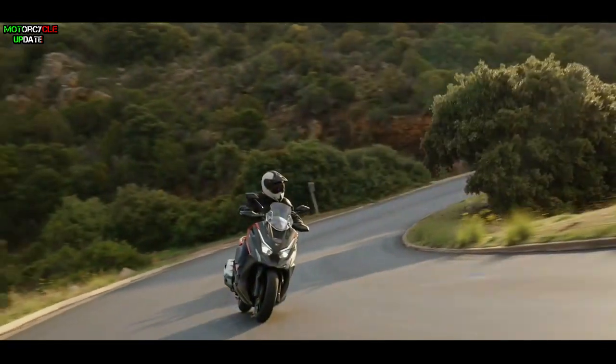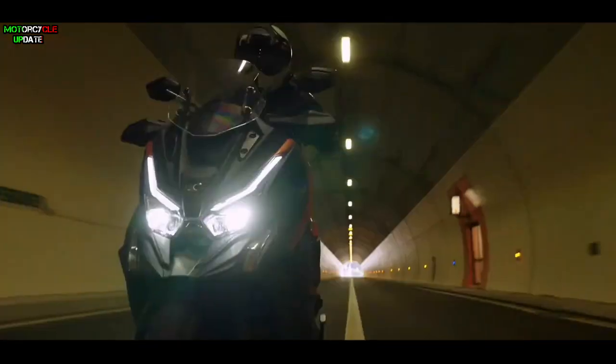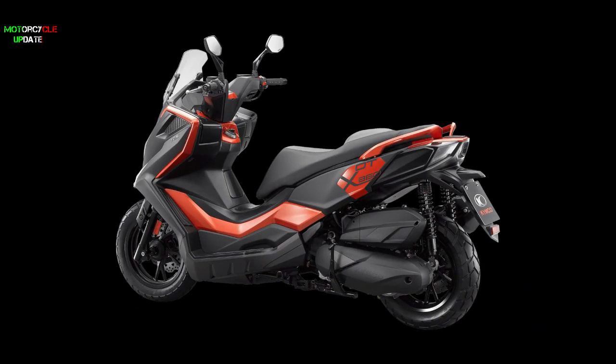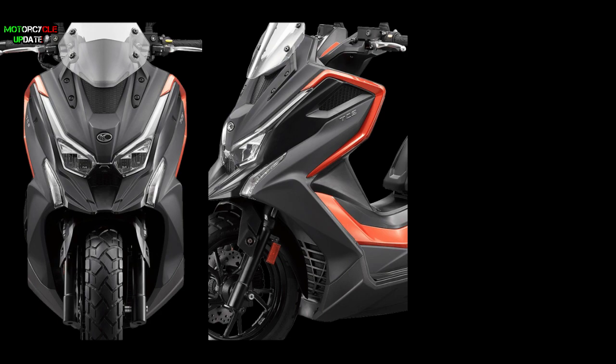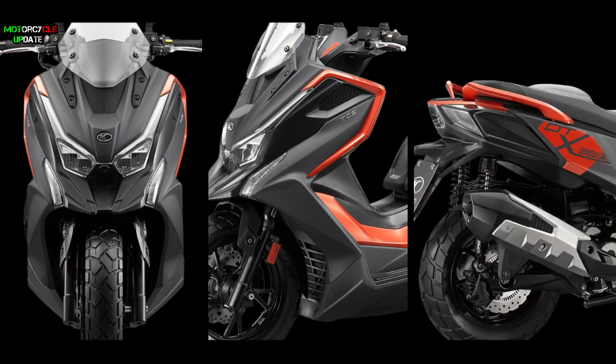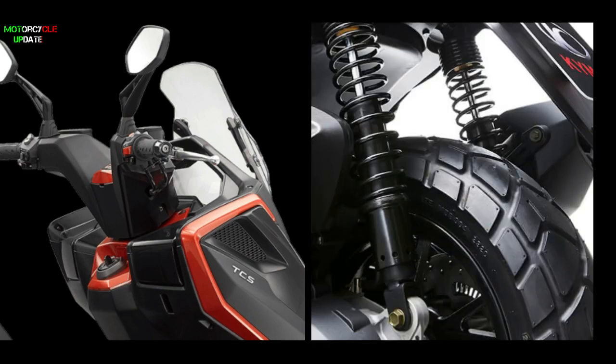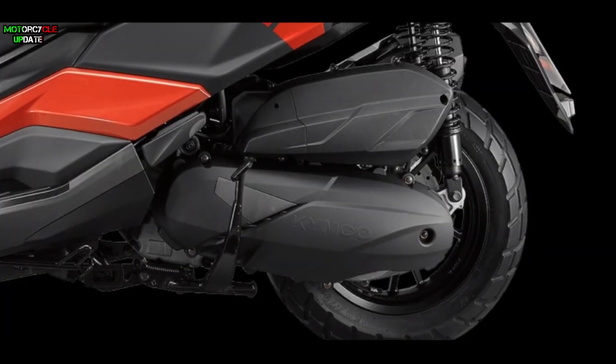The Kymco DTX360 has a very aggressive look on almost every side, shown by a number of sharp lines starting from the front face, side body, to the back. Due to its adventurous style, this scooter features a high windshield and dual-purpose tires.